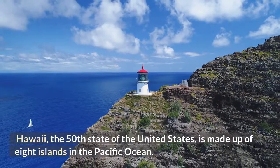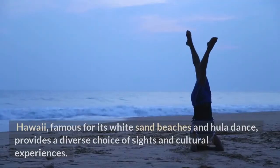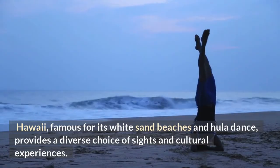Hawaii, the 50th state of the United States, is made up of eight islands in the Pacific Ocean. Famous for its white sand beaches and hula dance, Hawaii provides a diverse choice of sights and cultural experiences.